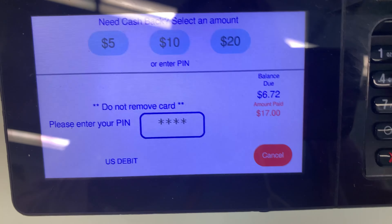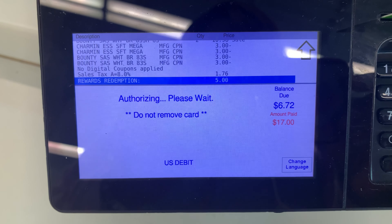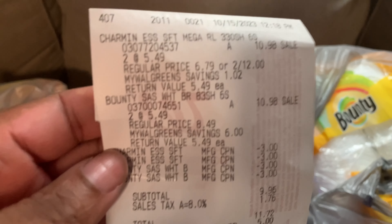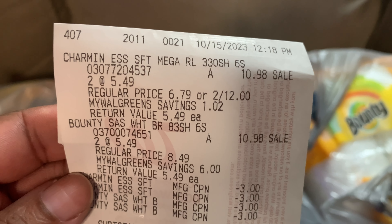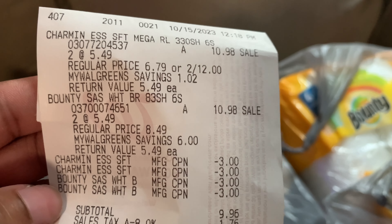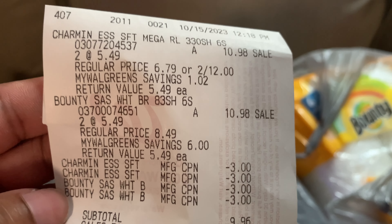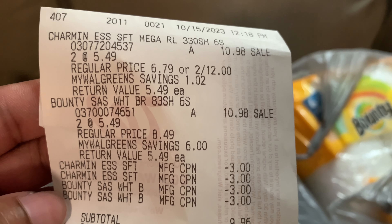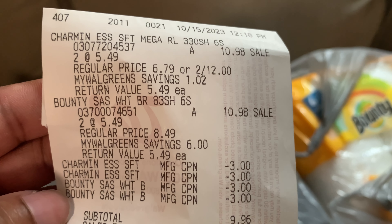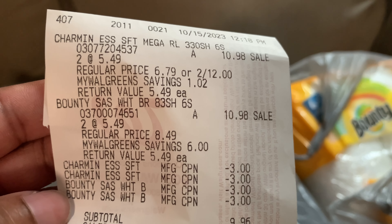I am going to pay $6.72 and get a $5 register reward back. Here is the receipt — mine rang up at the right price, $5.49. I used four of the $3 internet printable coupons, which left my subtotal at $9.96. Keep in mind you can use Walgreens cash, but even if you don't have it, you're going to pay $9.96.